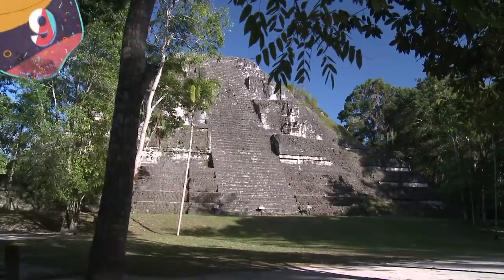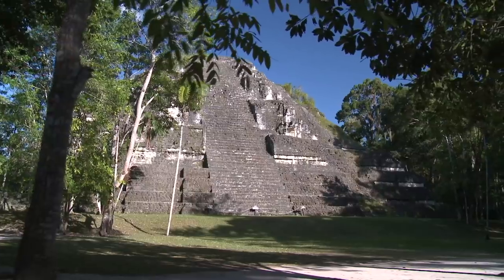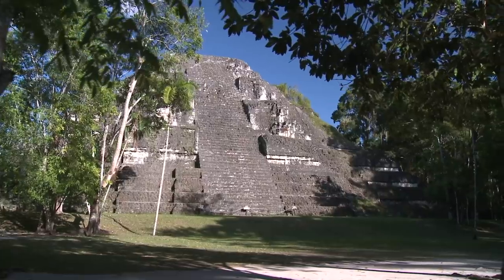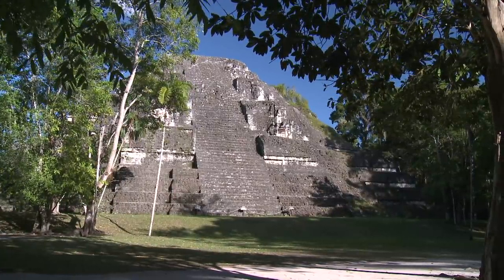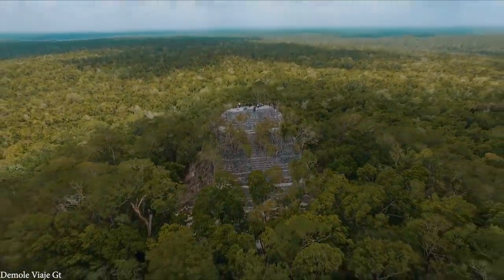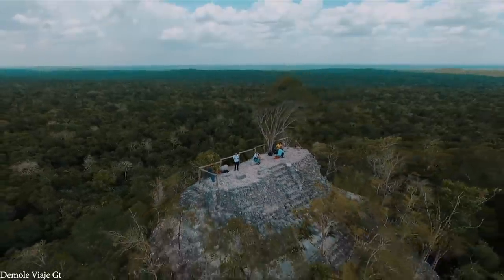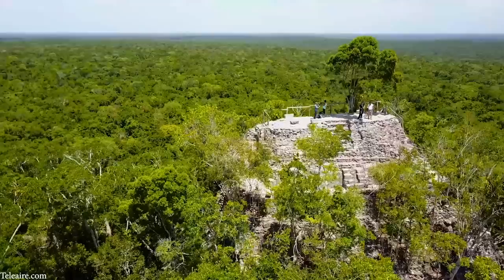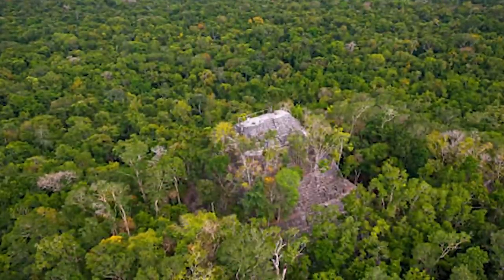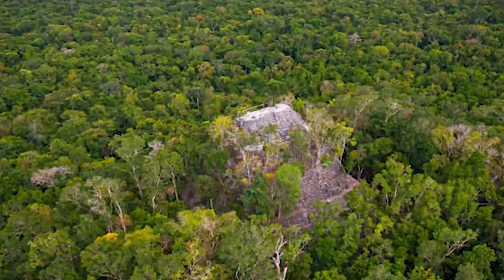Number 9: La Danta. La Danta stands a staggering 236 feet tall and has a total volume of nearly 99 million cubic feet, making it one of the world's largest pyramids as well as one of the world's most enormous ancient structures. It's been calculated that 15 million man-days of labor were needed to construct the gigantic building. A staircase leads up the temple's eastern face, rewarding climbers with views of a sea of trees stretching as far as the eye can see. From the air it looks like a strange, lonely volcano, but the structure is actually part of the lost city of the Maya.